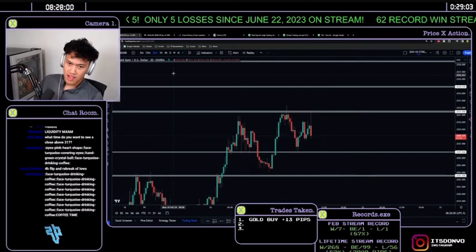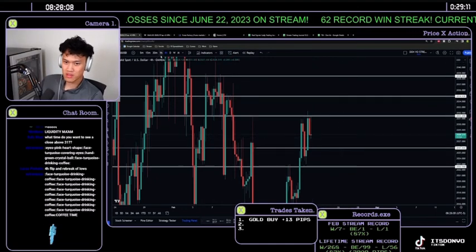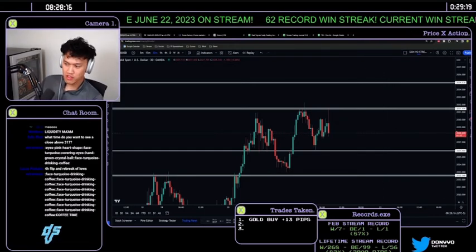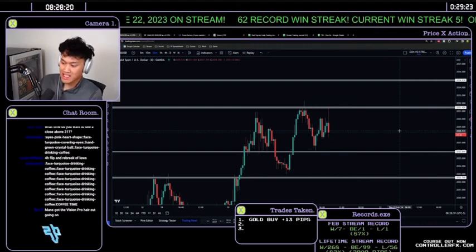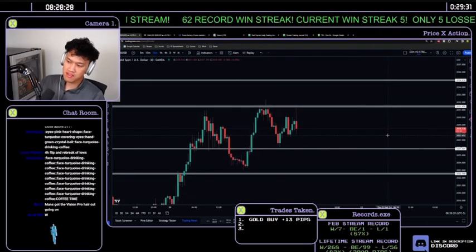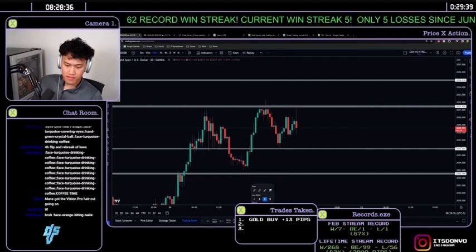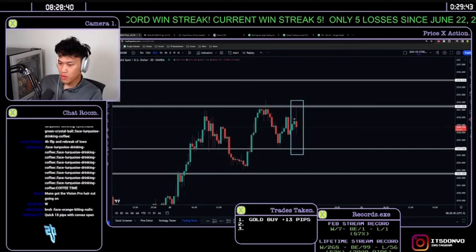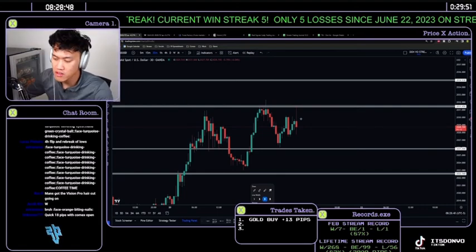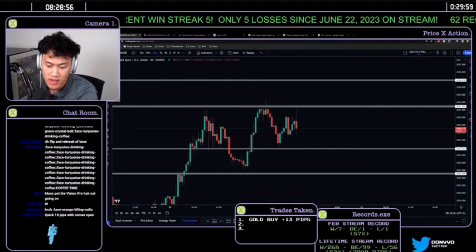If the 30-minute candle closes bearish, the four-hour candle will likely close bearish too — only 30 minutes left on that. So we shift to looking for potential sell positions. We're not taking a wick entry sell on a bullish day. The approach is: wait for the candle to close bearish, then wait for the next candle to come up, break the highs, tap a minimum of 2034, and flip bearish — then take the flip short.